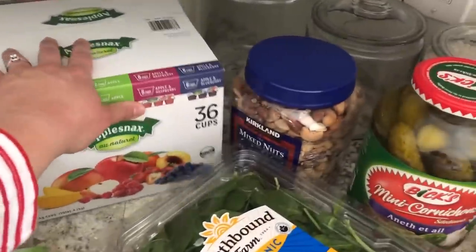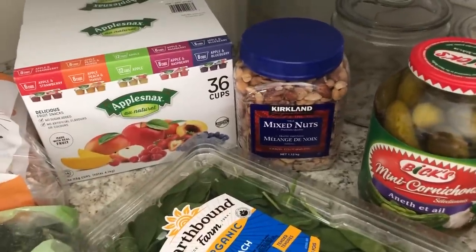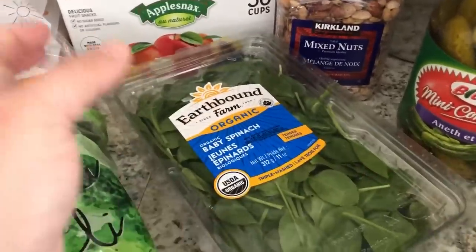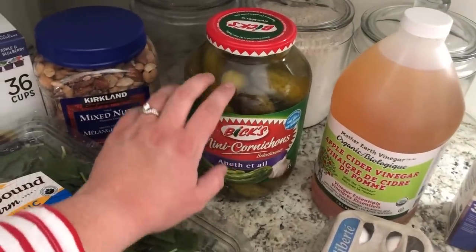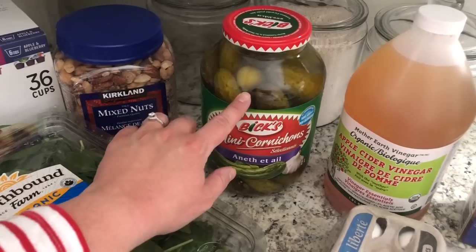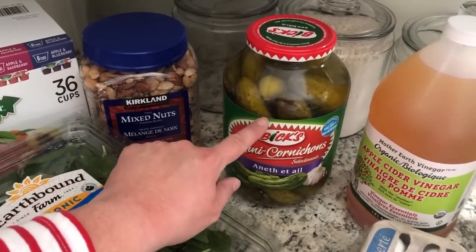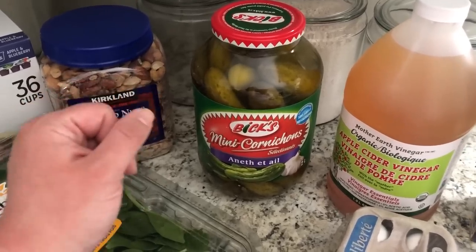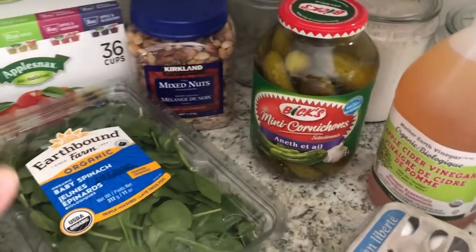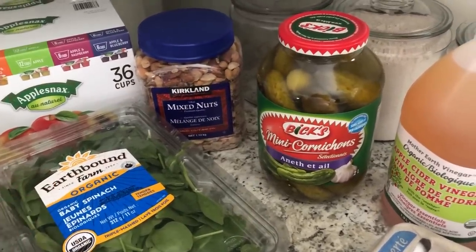We got this big jar of nuts — I already had a little handful and they're good — and some baby spinach. We also got a big container of dill pickles. This is a much better price than the grocery store, where the container is a lot smaller. I tried a no-name brand in Canada in a big jar like this and they were not good at all. These were five bucks at Costco and much better.